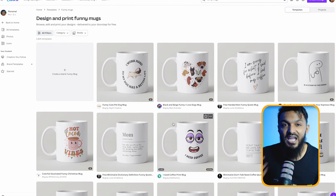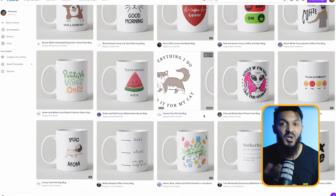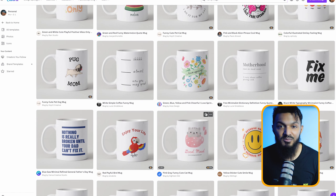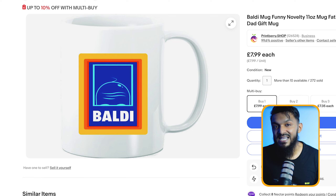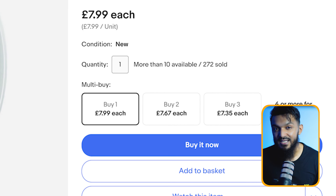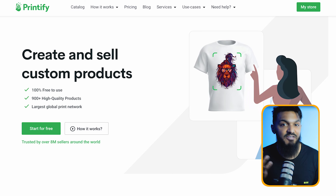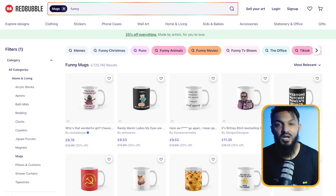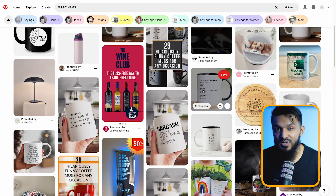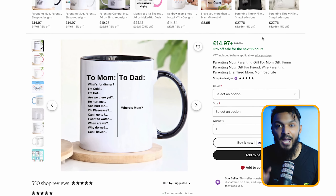Let's talk about method number ten: diving into the mug selling game. Canva's got your back — just search for mug templates and you'll find a treasure trove of designs ready for your creative touch. Mugs are a hot commodity in the online market. You can easily sell them on platforms like Etsy or eBay. Check out this Printify mug on eBay — it's already scored over 270 sales since its re-listing. Thanks to print-on-demand apps like Printify, they've got integration for both eBay and Etsy, making the process seamless. You can also list on Redbubble and Zazzle. Pro tip: mugs are a hit on Pinterest, so combine this with creating Pinterest pins in Canva to amp up your sales.